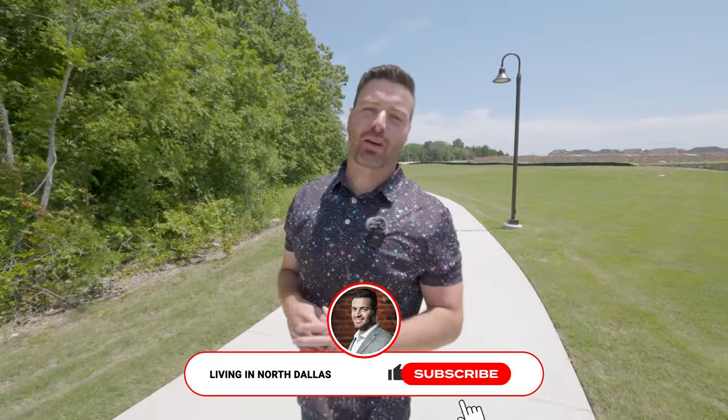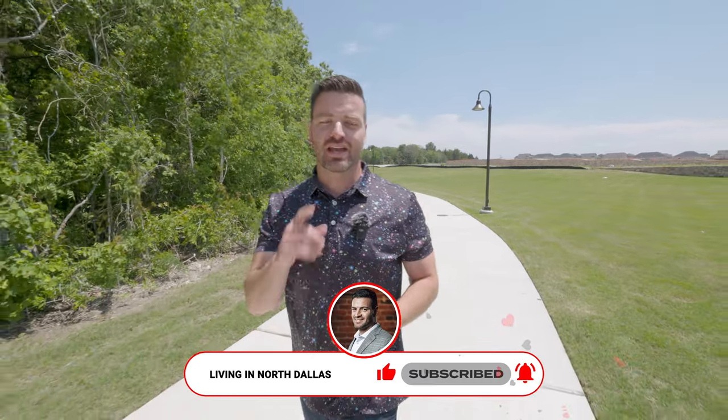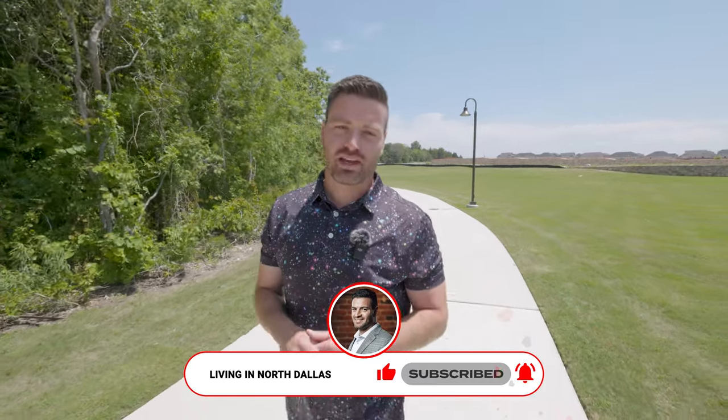If this is your first time on the channel, please subscribe below and tap the bell for notifications so you can be the first to know about the current real estate market here in North Dallas. My name is Preston Gale, your local real estate agent. I get calls, texts, and emails from people just like you every single day looking to make a move to North Dallas, and I absolutely love it. Please don't be shy — give me a call, shoot me a text, or send me an email, and I would love to help you and your family make a smooth move to Dallas.